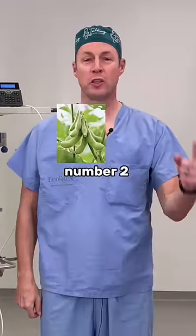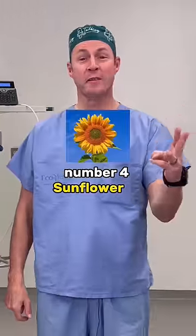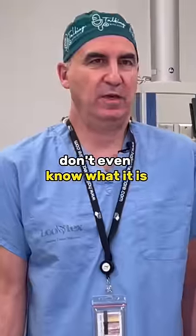Number one: corn oil. Number two: soybean oil. Number three: sesame oil — bye-bye sesame. Number four: sunflower oil — pretty flower, bad oil. And number five: safflower. What is even a safflower? Don't even know what it is.